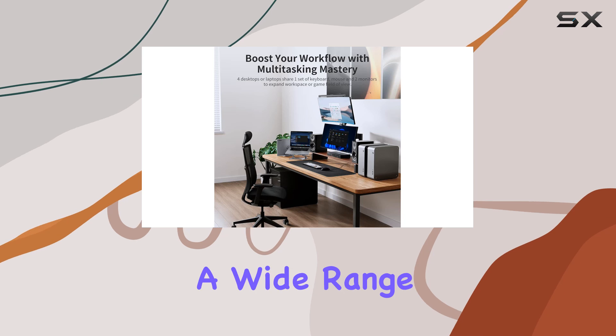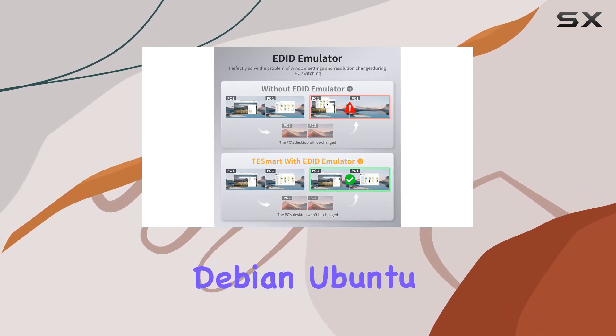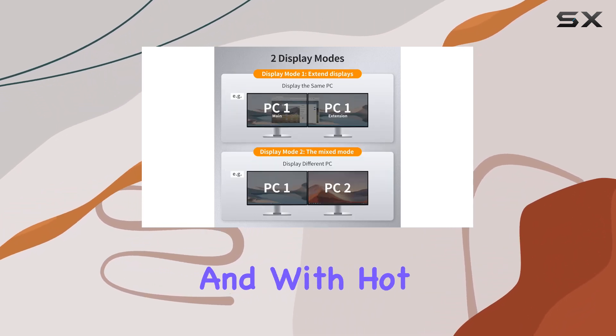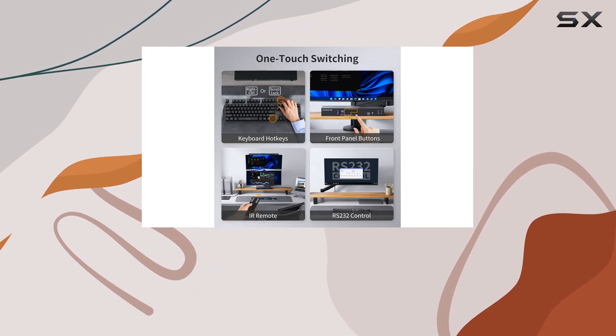Compatible with a wide range of operating systems including Unix, Windows, Debian, Ubuntu, Mac OS X, and more, this KVM Switch offers unparalleled versatility. And with hot plug support, you can connect or disconnect devices on the fly without interrupting your workflow.